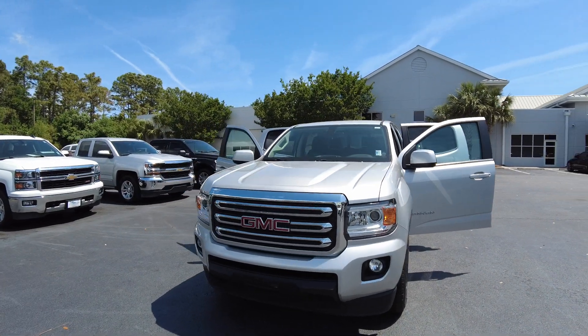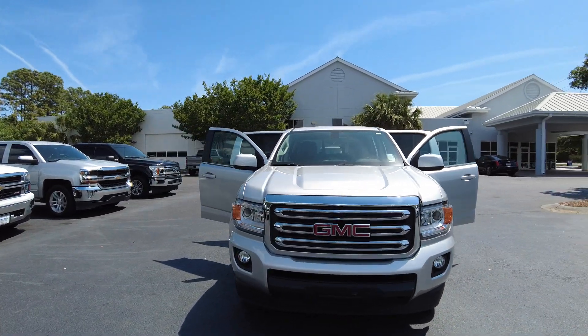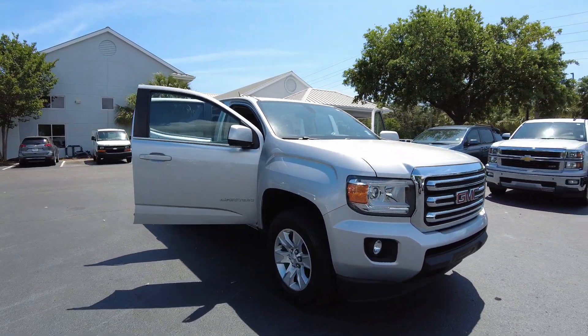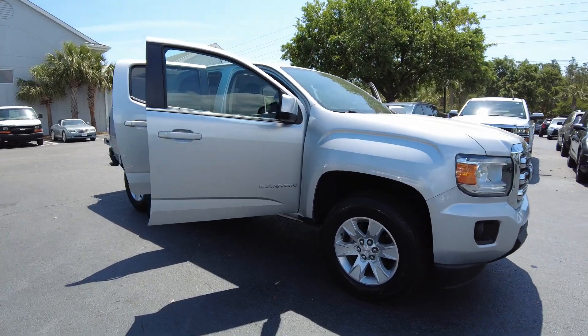Thank you for your interest in our 2017 GMC Canyon. Really, really nice truck. Very clean. You see the fog lamps in the front, chrome front grille, aluminum alloy wheels.